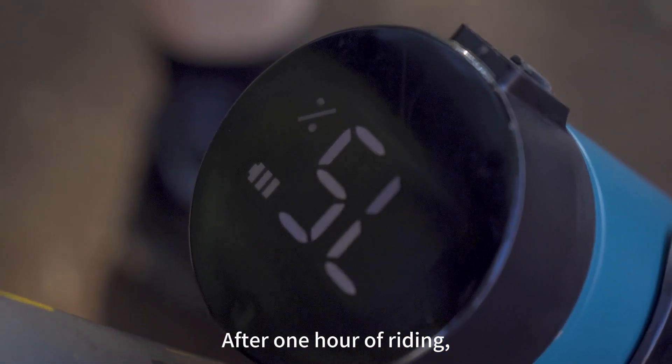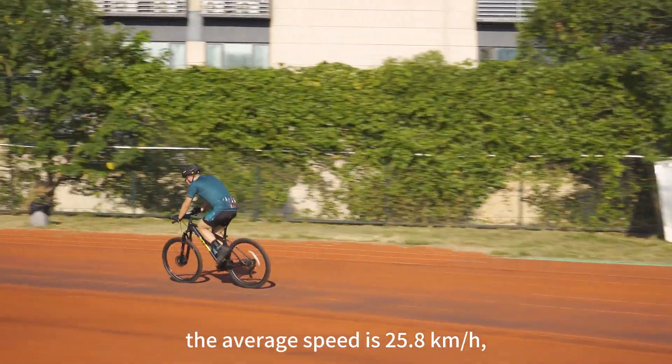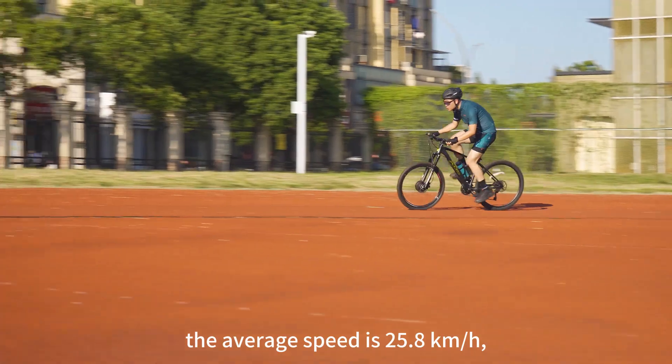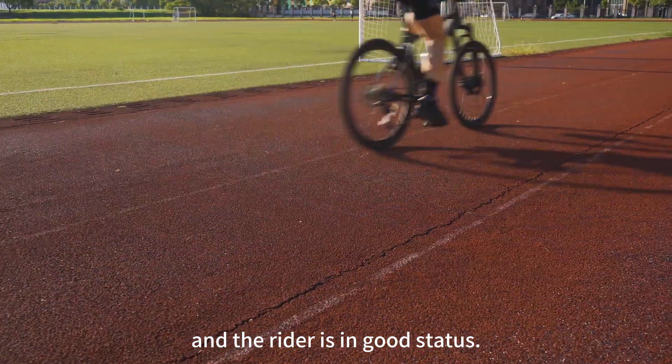After 1 hour of riding, the riding mileage is 25.5 kilometers, the average speed is 25.8 kilometers per hour, the remaining battery is 75%, and the rider is in good status.